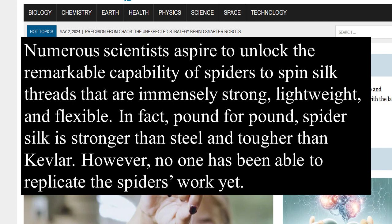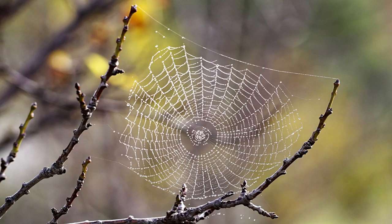Spiders just make silk and eject it out because they can, and they use it. It's their home and the way they get prey — they trap prey, sometimes wrap them up, and they use it for mating. They have all kinds of uses for the silk they create.